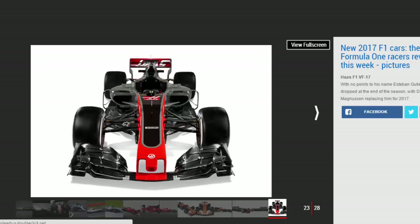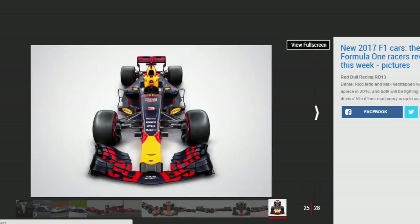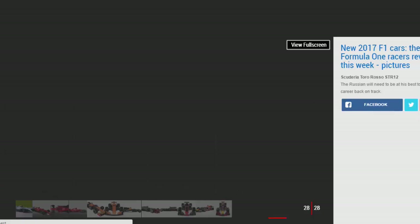Force India were the surprise package of 2016, wrestling fourth place in the standings away from Williams. This year they are hoping to go one better, with a stated target of third in the constructors championship. With an unfortunate stepped nose, Sergio Perez and Esteban Ocon will need to hope the car's speed is inversely proportional to its looks.